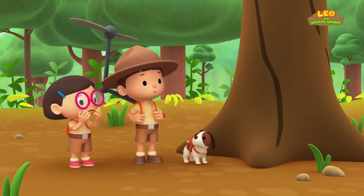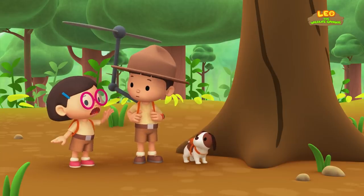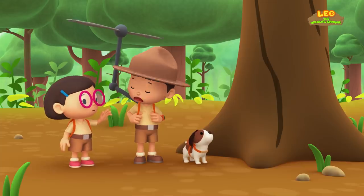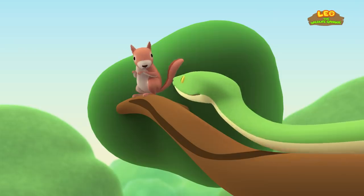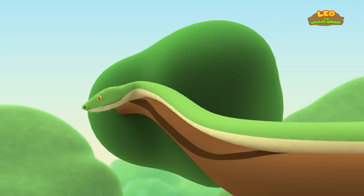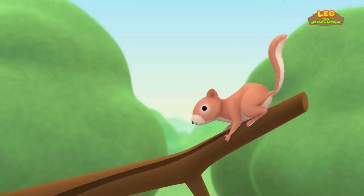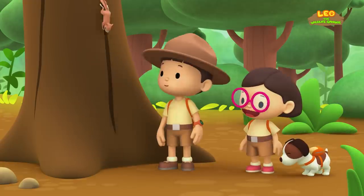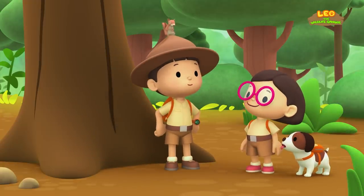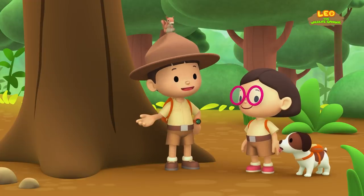I can't climb this tree. I'll use my propeller. No, Leo. The propeller might hit the squirrel. Use your jet pack instead. You're right, Katie. Here I go. Oh, no. It's too late. Whoa! That was amazing, baby squirrel. That was exciting. I guess we better go somewhere else.